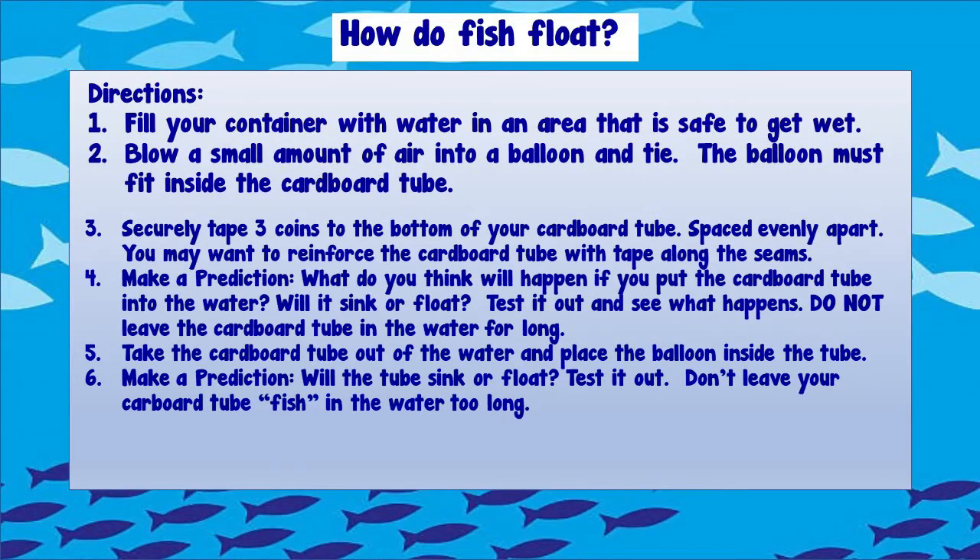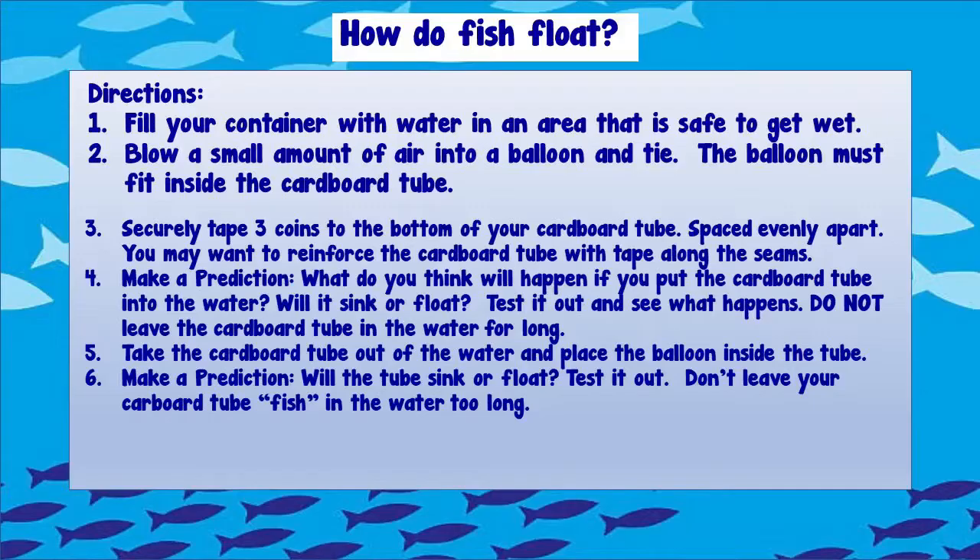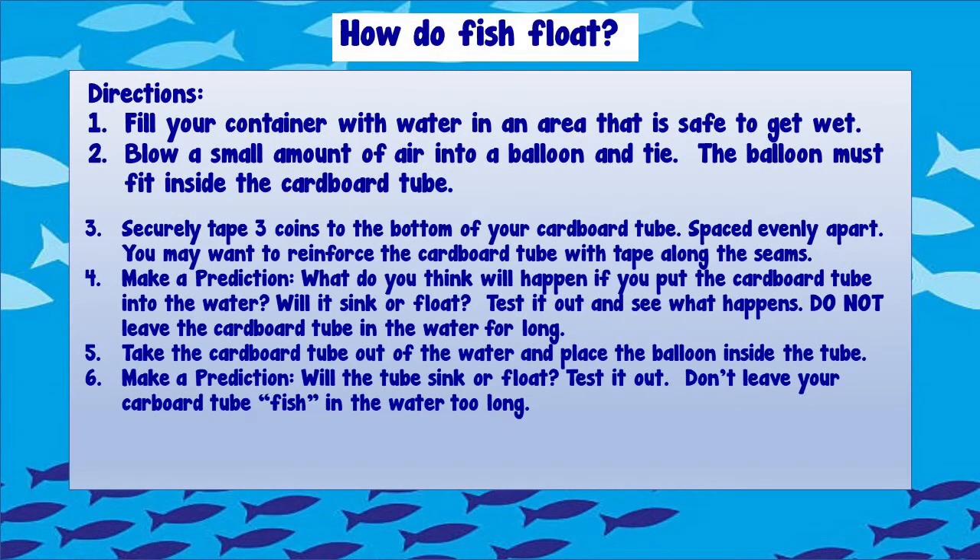If you keep your cardboard tube in the water too long, it might come apart, so do a little reinforcement first. Now that you have your fish ready for the container of water, make a prediction. What do you think will happen if you put the cardboard tube into the water — will it sink or will it float? Test it and find out. Do not leave the cardboard tube in the water for too long, because cardboard is porous and will soak up too much water. Then take the tube out, place the balloon inside, make your prediction again, and test it out. You might want to have a few extra cardboard tubes on hand if you want to try the experiment again.